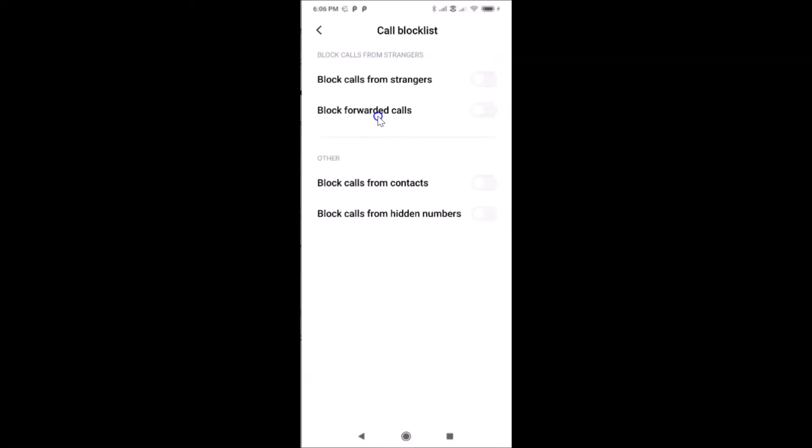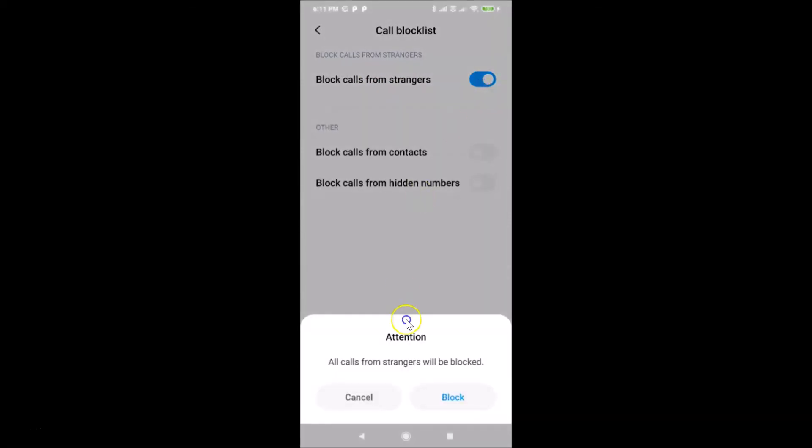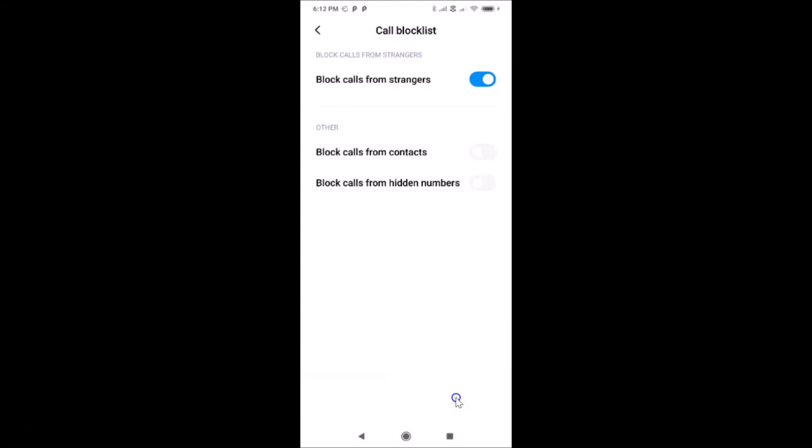After that, tap on 'Call Block List.' Here we have the 'Block Calls from Strangers' section — currently that toggle is also off. Tap on it to enable it. You can see a pop-up at the bottom: 'Attention, all calls from strangers will be blocked,' with two buttons — Cancel and Block. Just tap the Block button.